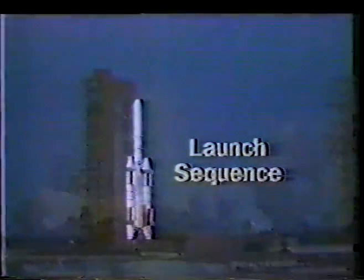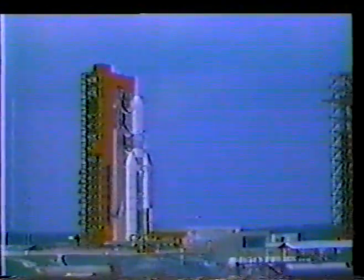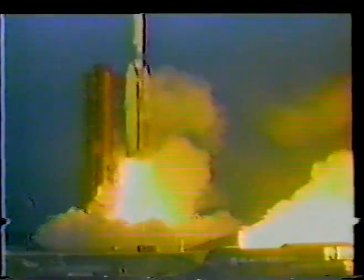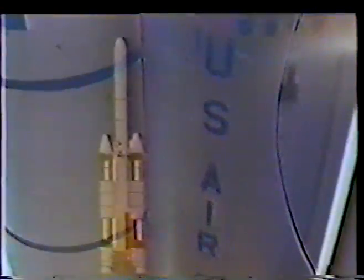During their two minutes of operation, the following sequence of events occur. T-zero: solid motors are ignited. T-plus 400 milliseconds: the vehicle lifts off the pad as the thrust exceeds the vehicle weight of 1.4 million pounds. T-plus 500 milliseconds: chamber pressures peak at 880 PSIA. Maximum thrust is achieved.